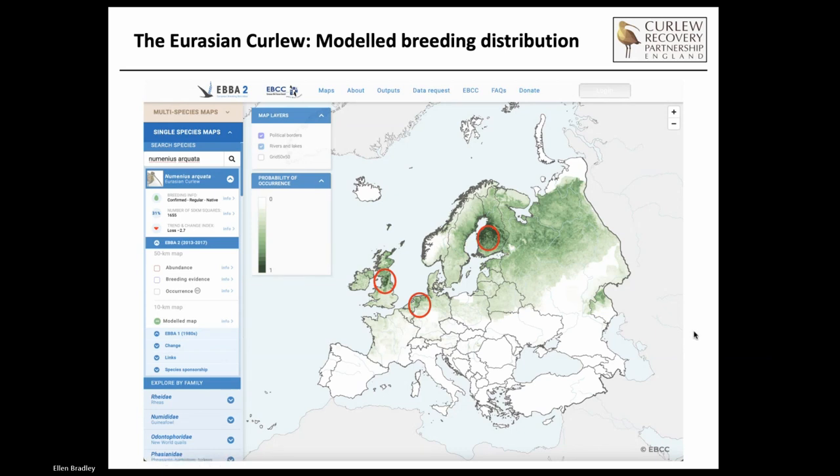When I was manager of the Curlew Recovery Partnership, together with Mary Colwell, the chair, we used to give a lot of presentations, both in the UK and internationally when we went on tour. I'm just going to share a couple of slides from those presentations to set the scene. The first thing is really to remember that we hold a significant chunk of the world breeding population of Eurasian curlew in the UK.